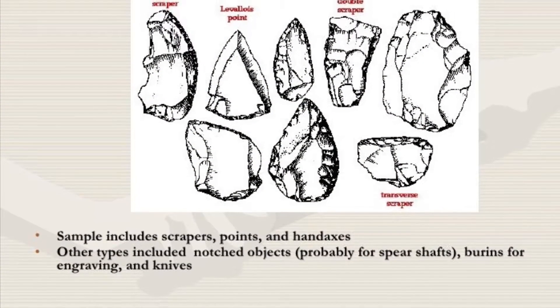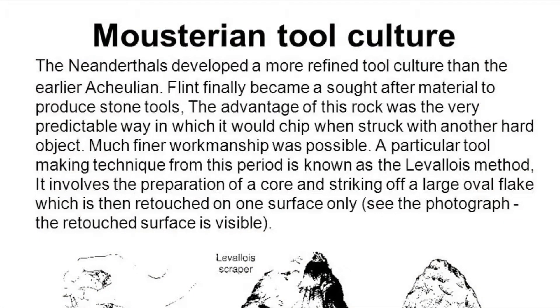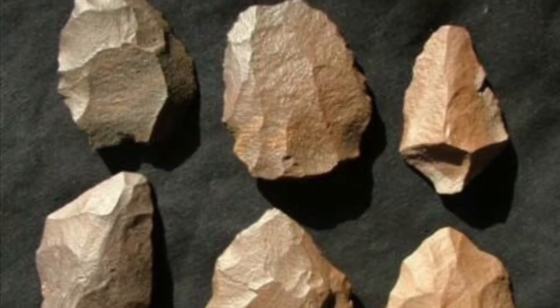Homo Neanderthals are the ones we're going to be touching on next. Neanderthals are the primary known makers of the Mousterian tool industry, approximately 40,000 BC. Around this time we begin to see more diversity and complexity associated with the archaeological finds.